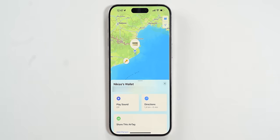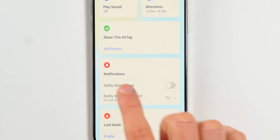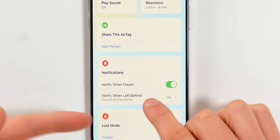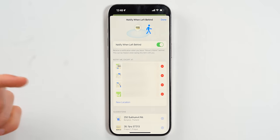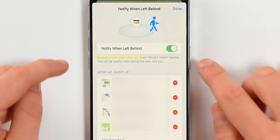One really useful feature in Find My is that you can get notified when you leave an item or device behind. A lot of users find this annoying because they don't know how to use it properly. If you go to an item — for example, your wallet with an AirTag — under Notifications you can activate Notify When Found or Notify When Left Behind.